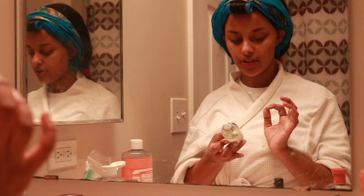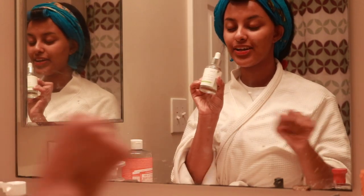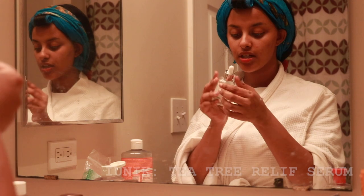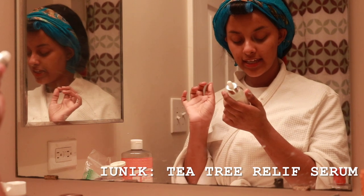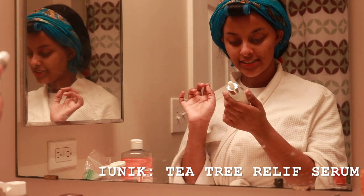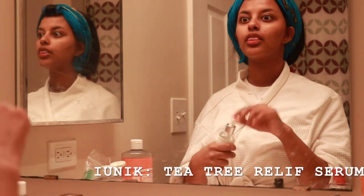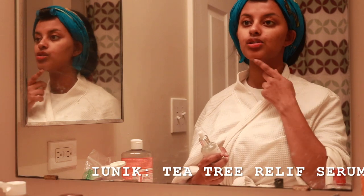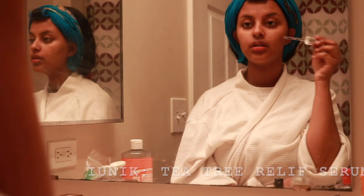After that I'm going to take the Tea Tree Relief Serum. What I like about this is it just has two ingredients: tea tree leaf water and Centella asiatica leaf water, which is awesome. I feel like for me the fewer ingredients a product has, the better it is on my skin. I'm just going to dab a little, especially on the pimple.